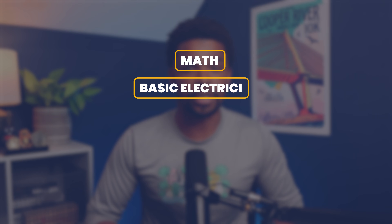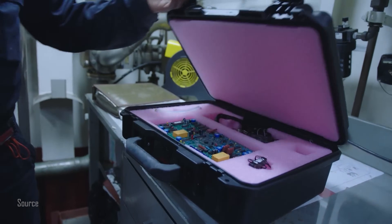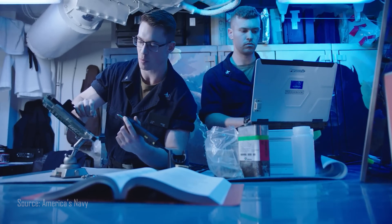While at A-School, these sailors are trained on math, basic electricity, electronics fundamentals, and digital microprocessors. At the completion of these courses, they take their capstone course: Instrumentation and Control Equipment. During these courses, the future ETs are trained on the fundamental knowledge, concepts, and behaviors that will contribute to the maintenance and operational knowledge that will carry them through the rest of their careers.